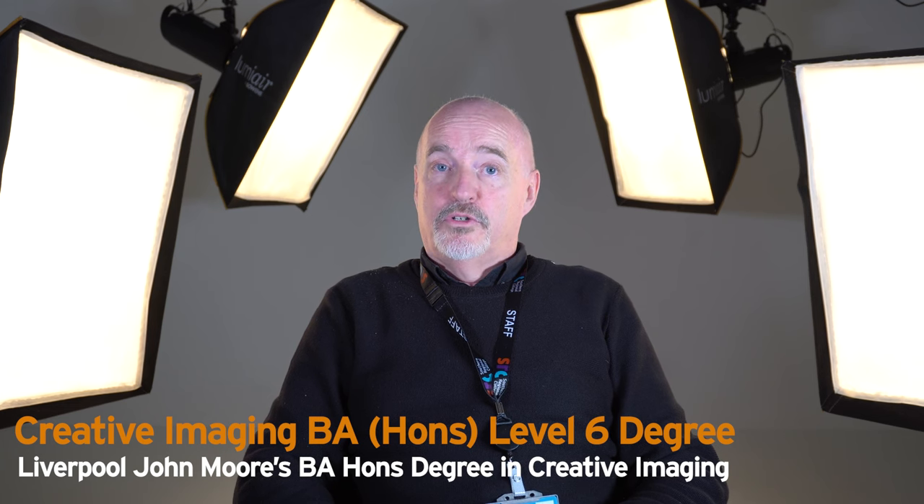Hi, my name's Paul Hamilton. Welcome to Southern Regional College, Van Bridge campus. I'm the course director on the BA Honours Creative Imaging degree, which is franchised from Liverpool John Moores.